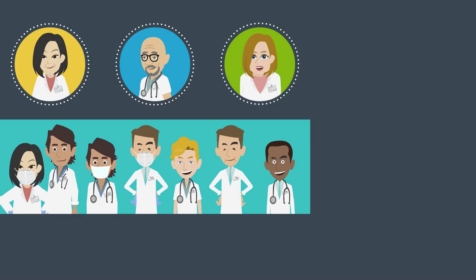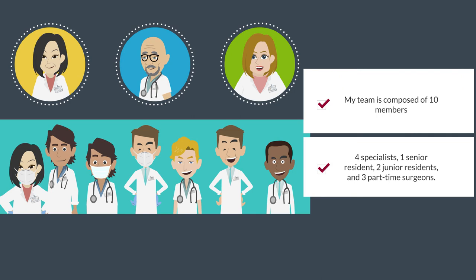My team is composed of 10 members: four specialists, one senior resident, two junior residents, and three part-time surgeons.